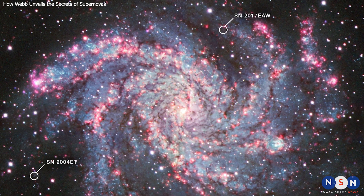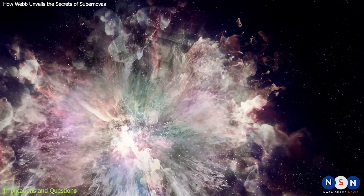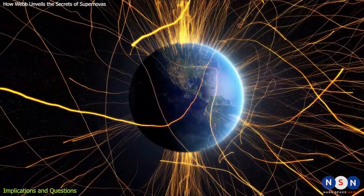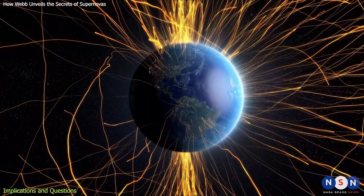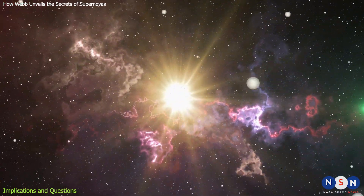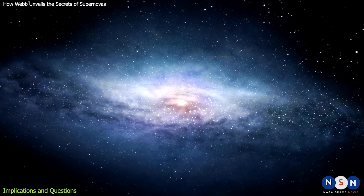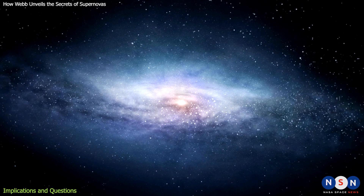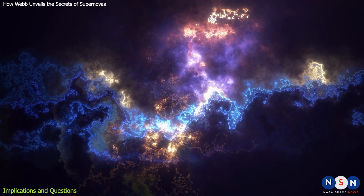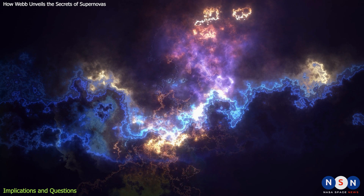Now let's explore some of the implications that arise from this topic. Webb's discovery of dust in supernovas has important implications for our understanding of the origin of life on Earth. Dust is not only essential for the formation of new stars and planets, but also for the delivery of organic molecules and water to planetary surfaces — the building blocks of life as we know it. Some scientists believe that Earth was seeded with these ingredients by comets and asteroids that originated from dusty regions around supernovas. Webb's discovery shows that supernovas can produce large amounts of dust that can enrich their surroundings with heavy elements and organic molecules, supporting the idea that supernovas are important sources of life's ingredients in the universe.